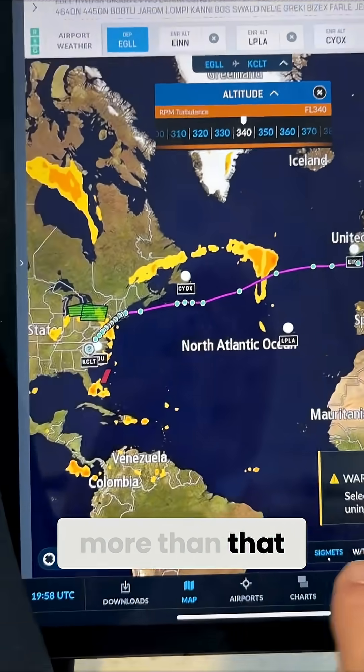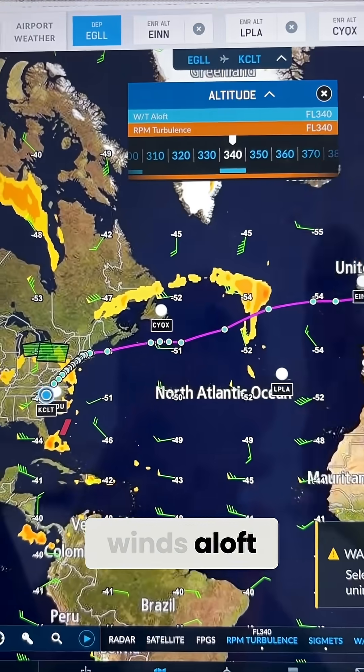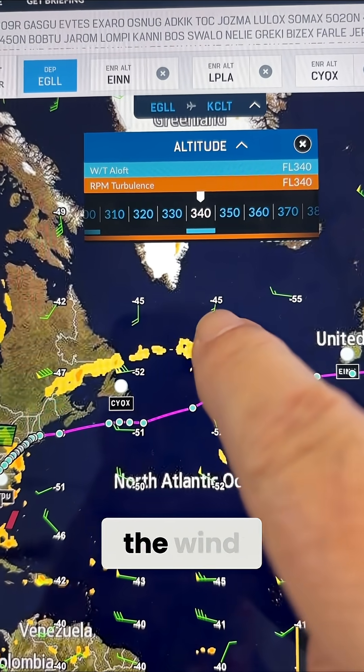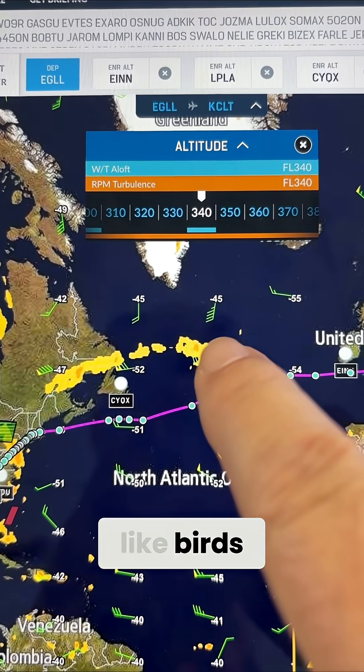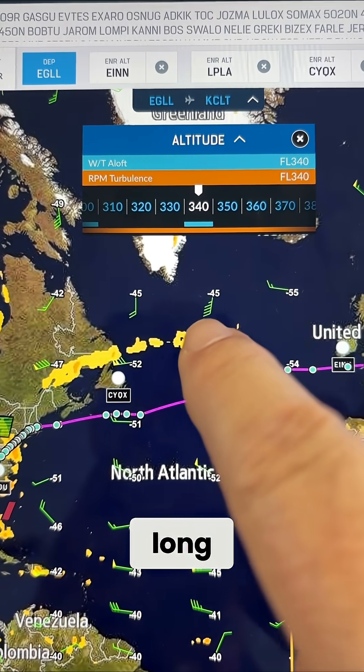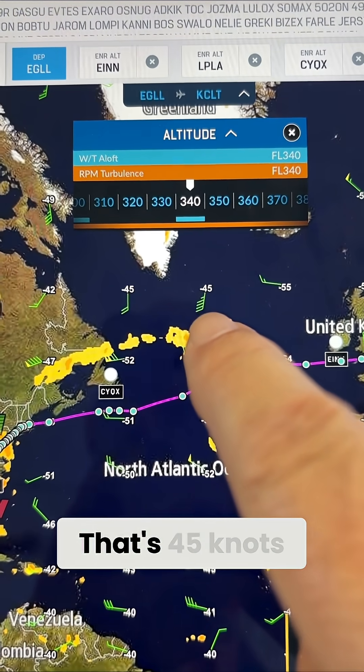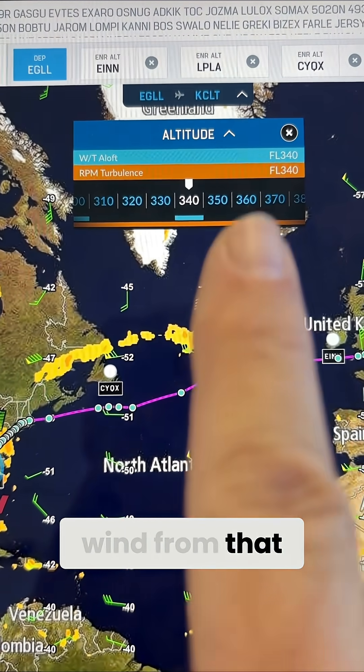Usually there's a bunch more than that. And I can even look at my winds aloft — I can see where the winds are coming from. And if you can see here, there's little feathers on the wind. That's not because they're like birds — each one of those long hash marks is 10 knots, and the short ones are just five. That's 45 knots of wind from that direction.